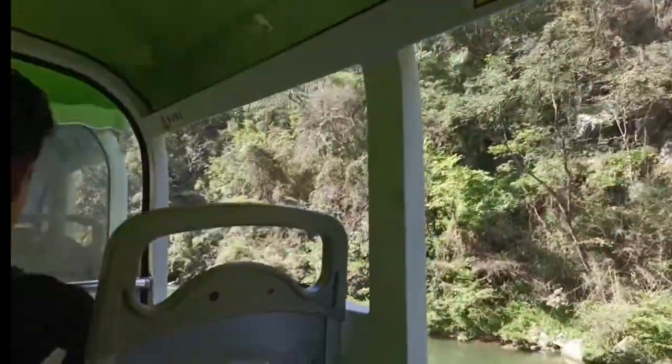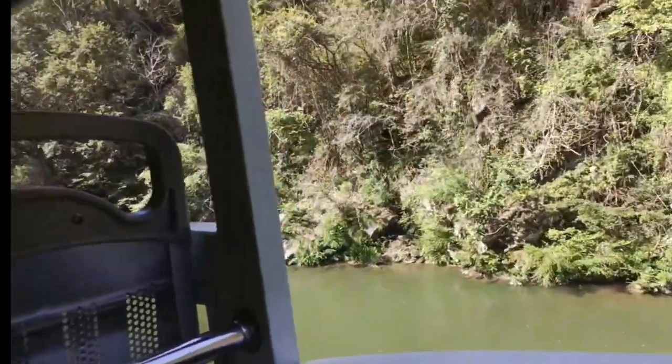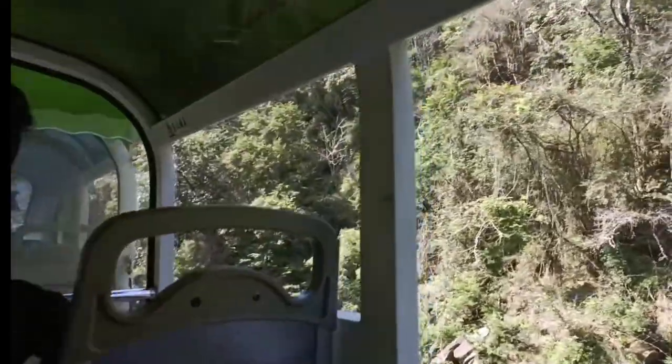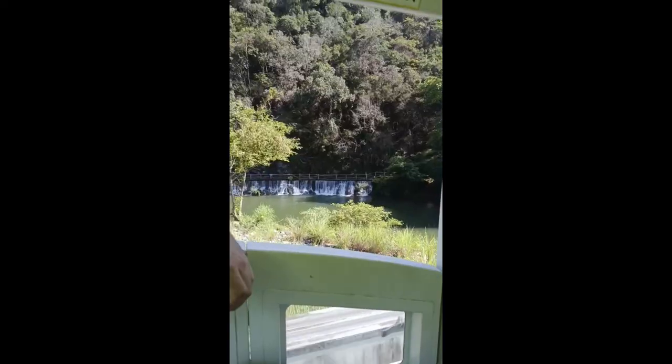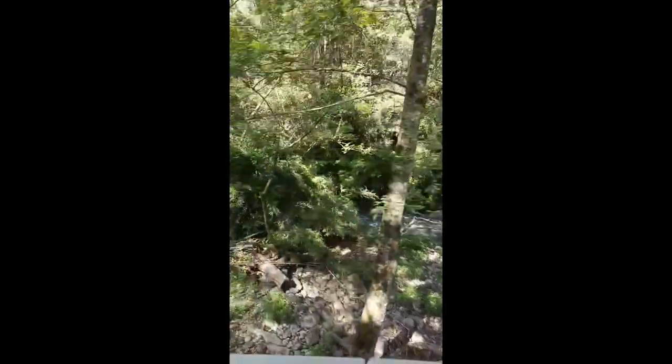Now enjoy the beautiful scenery of the mountains, rivers, and water shores in the upcoming shots that I have captured for you. I know it's not as real as it was in person, but have a look.